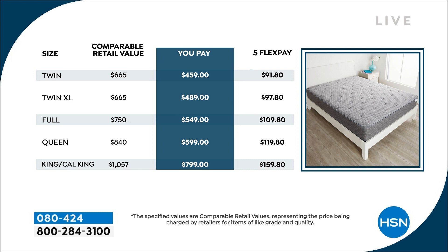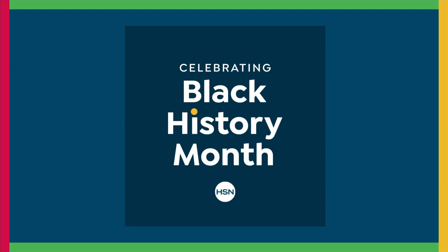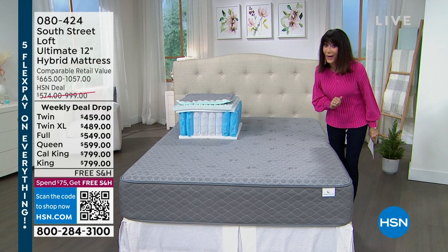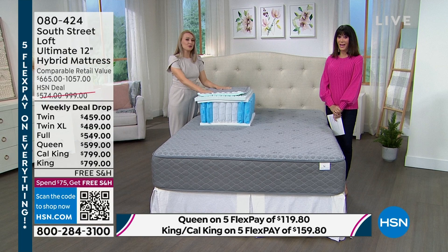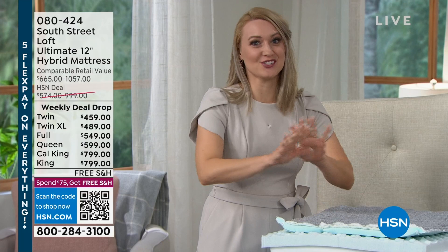This is the day to do it. The savings is here, and the best part is we spend basically a third of our life asleep — you want a great mattress. Let me bring in our guest, Stephanie Rantz. We're very excited to be back. We haven't debuted a new mattress since July, so it's been quite a long time. And this isn't just any mattress — this is the crème de la crème.